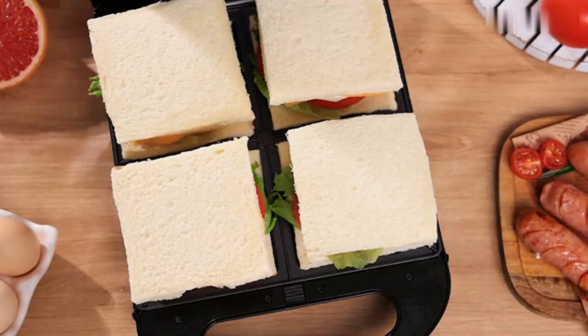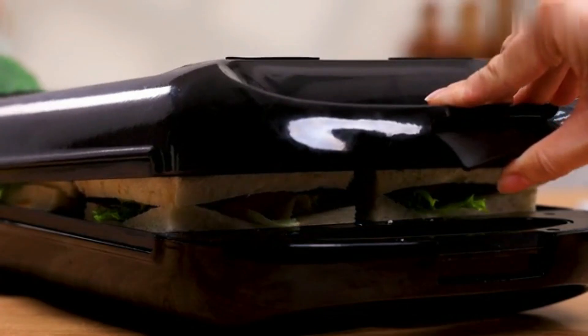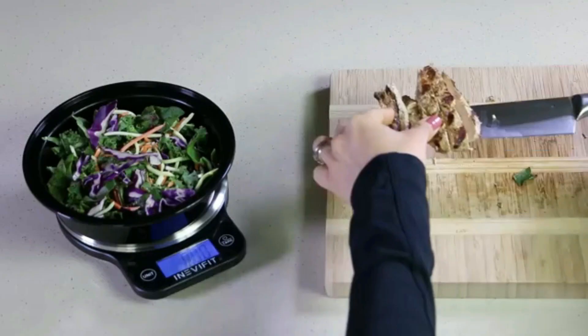Hello, guys. Welcome to my new video. Today's video contains the five new most useful Amazon kitchen gadgets this month that will amaze you. So don't skip the video and watch till the end.